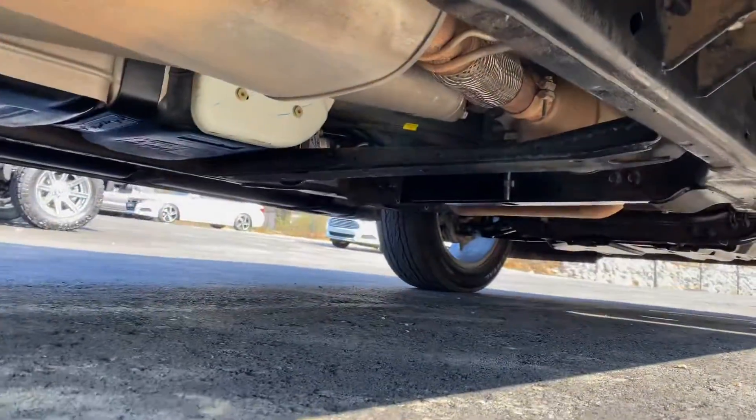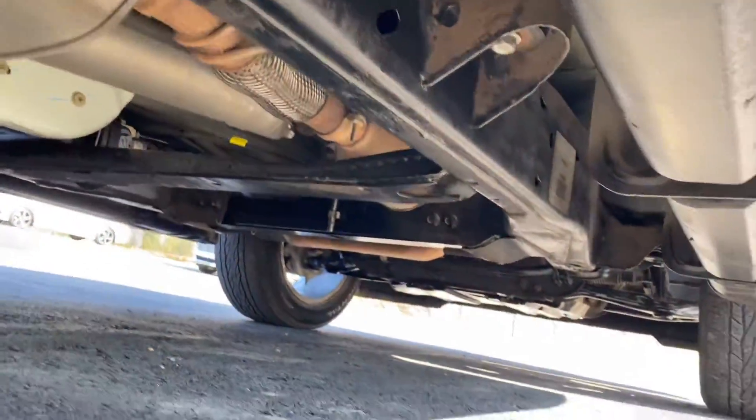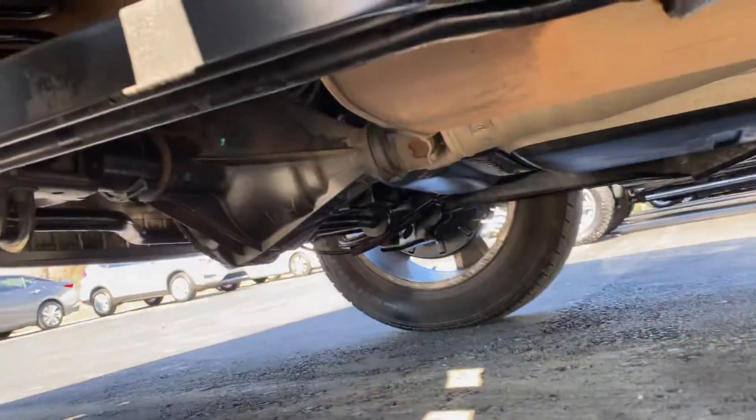Good look at the undercarriage here. Nice clean vehicle — frame looks great. No rust or anything like that that I'm seeing.